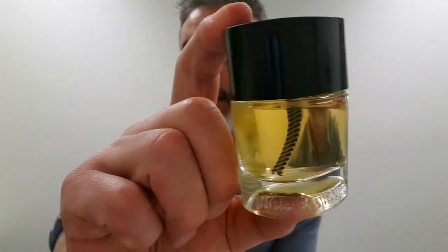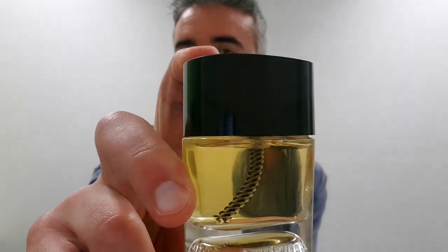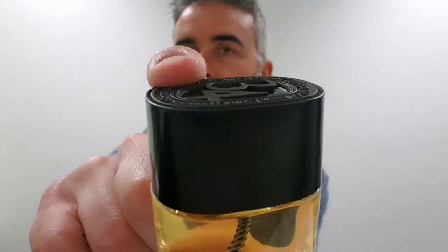As this fragrance opens up, I'll spray some on now. But before we get to the actual smell, this bottle is basically designed based on a Diptyque candle, and the little sprayer tube is actually designed to look like a candle wick. Spraying some on.